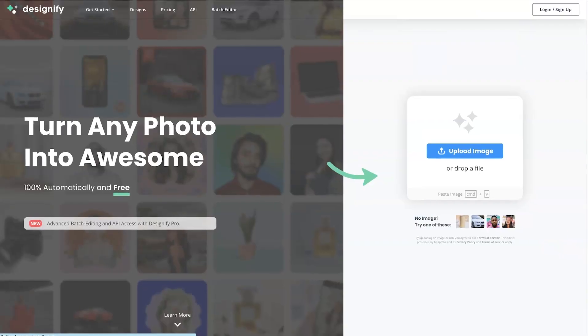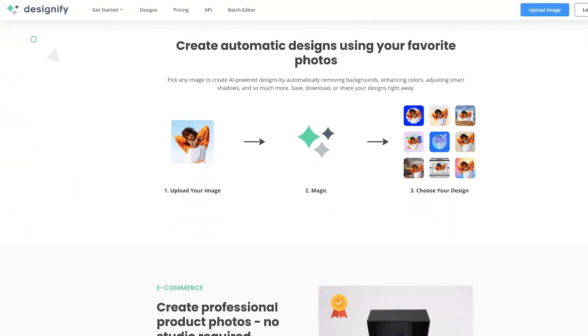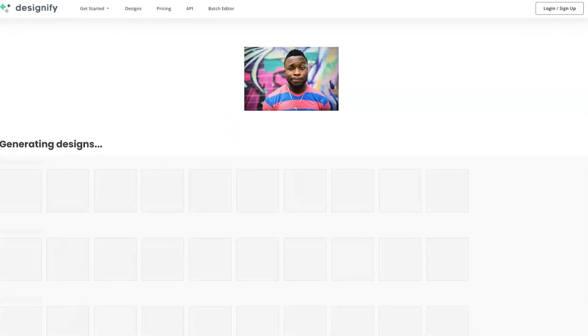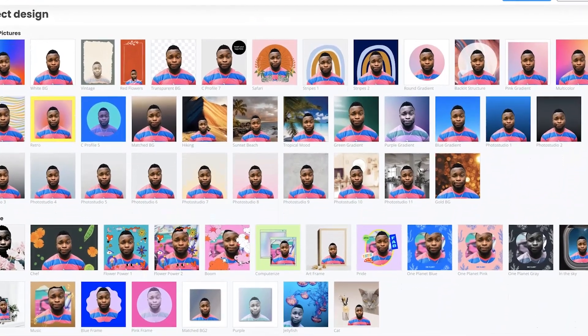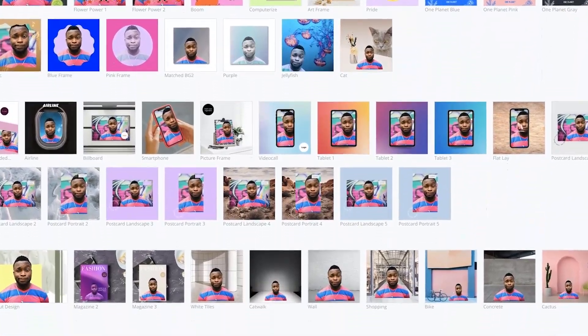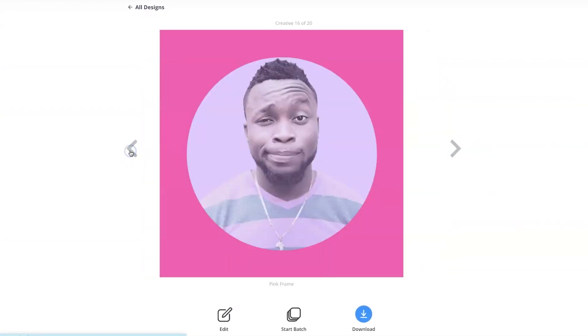AI Graphic Design: Designify. The easiest way to create professional AI-powered designs using your favorite photos. Simply upload your image, whether it's a headshot or a product photo, and their AI will take care of the rest, automatically removing backgrounds, enhancing colors, adjusting smart shadows, and placing your image into interesting and professional backgrounds and scenes.